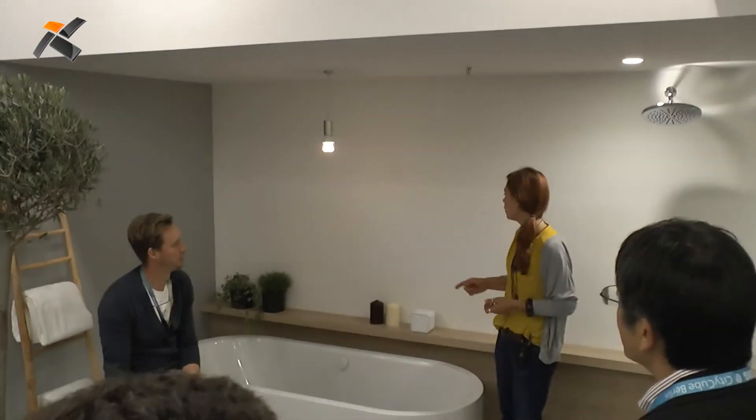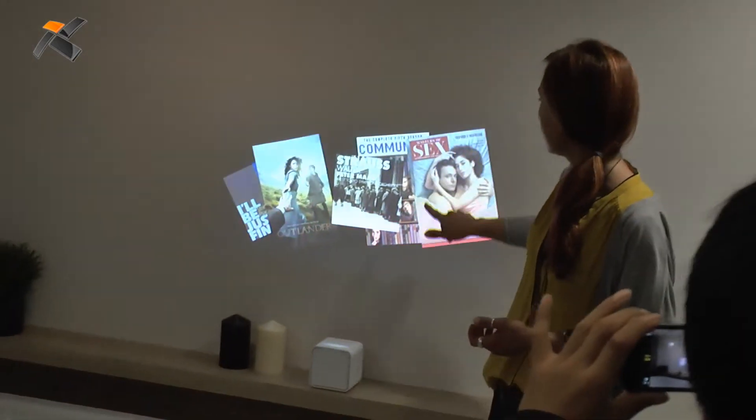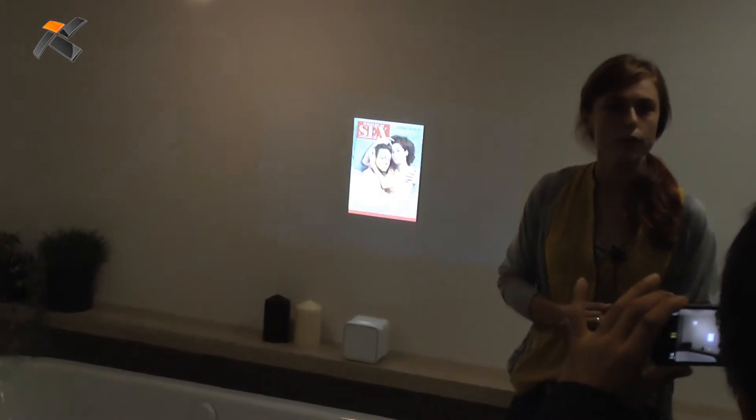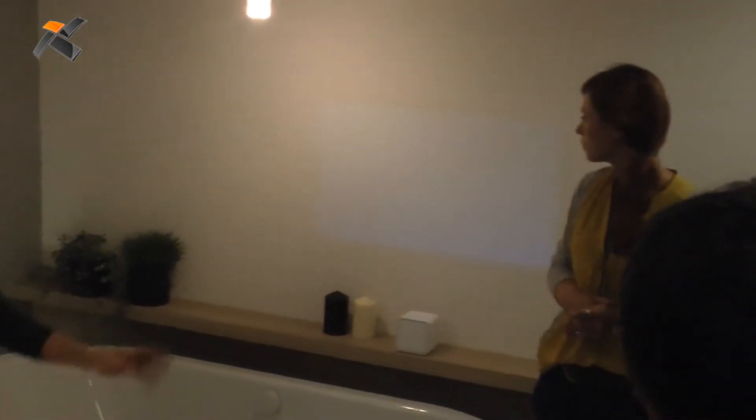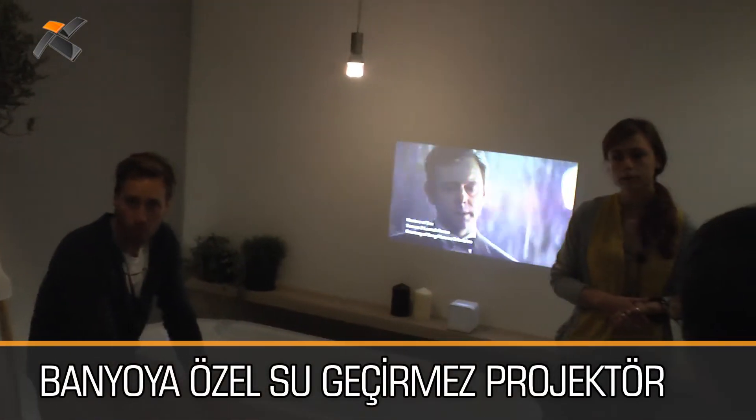There's a beautiful device like a projector in the bathroom, which is a really new experience for me. You know, I like it very much when I'm in the bathroom to listen to music or even watch a movie, and with this it's no problem at all. This one is waterproof, so we can even use it in the bathroom without being worried.